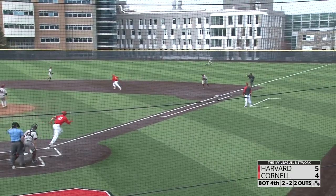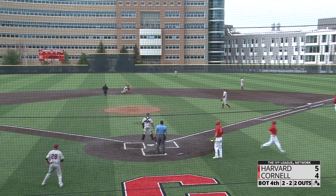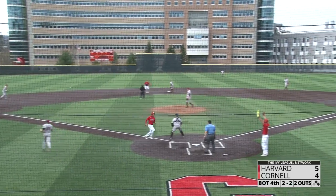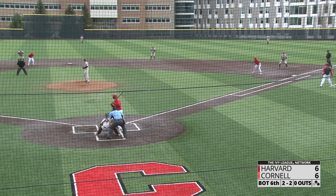He lines one into right field, fair ball — Cornell will tie the game! The throw to second gets by, and the runner from third will go — Cornell will take the lead! Cornell again making Harvard pay for costly errors.